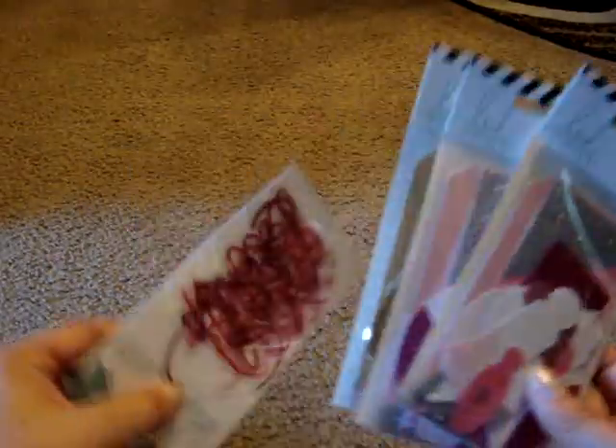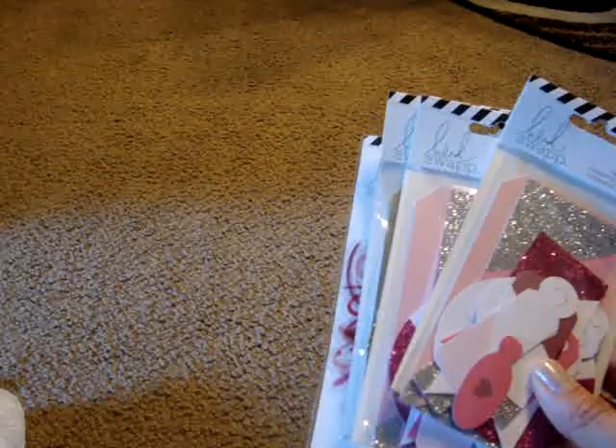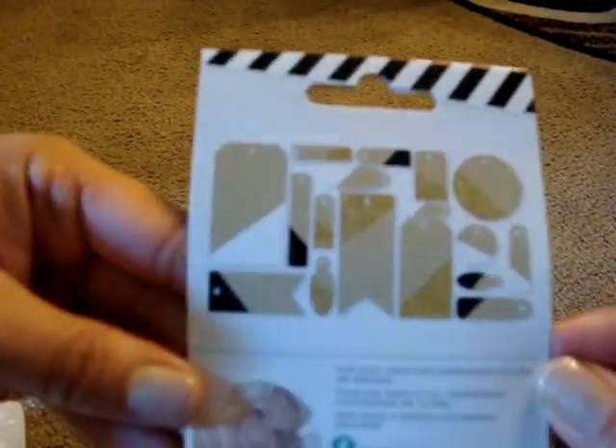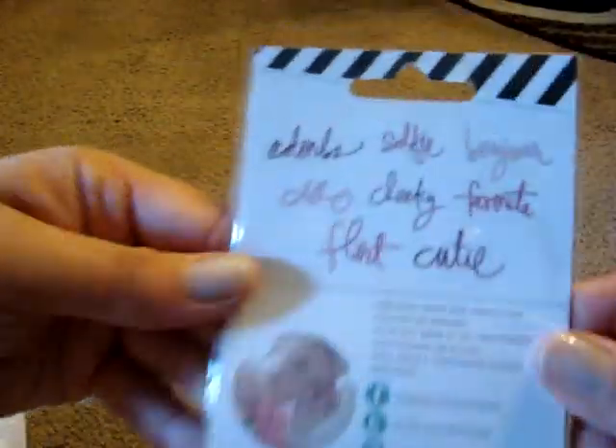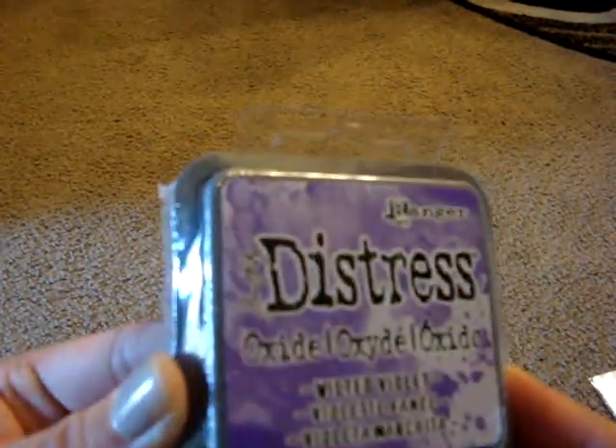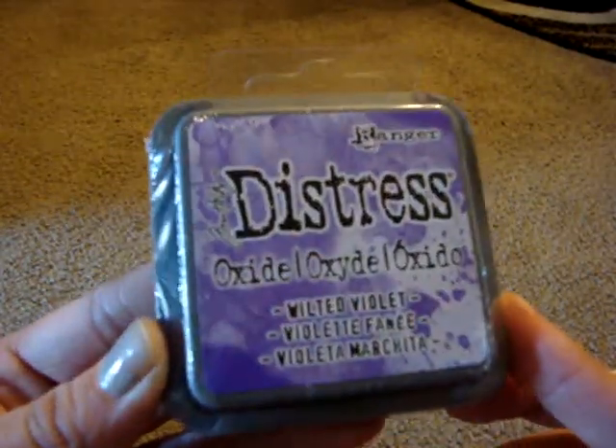Then I made a Michaels trip — I hadn't gone in a while. It was one of the nights my boyfriend had to work late so I went to check out the craft stores. At Michaels I found these Heidi Swapp things on clearance — all $0.99. I got two pink decorative tags, a gold one, and some acetate words. I also used my 40% off coupon on a Distress Oxide ink in Wilted Violet — normally $6.99, came to $4.19.